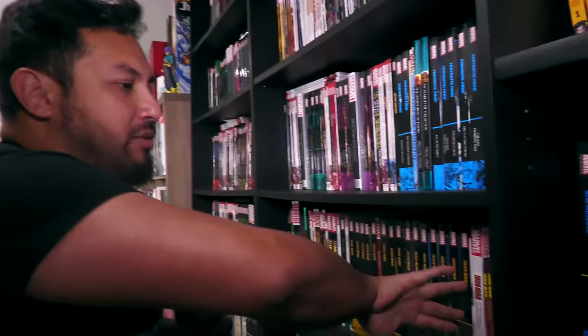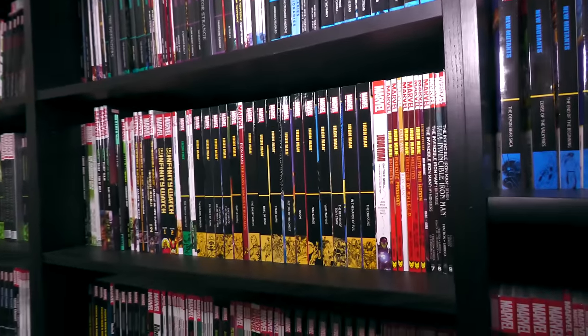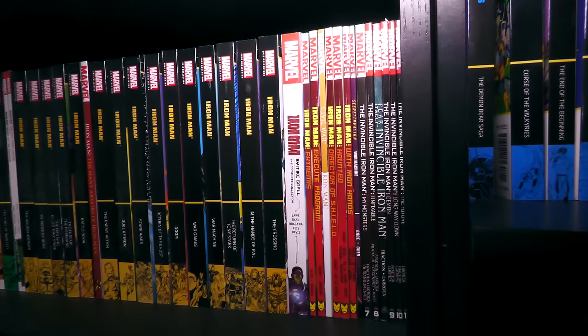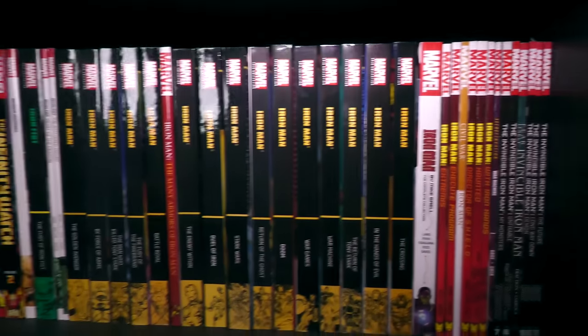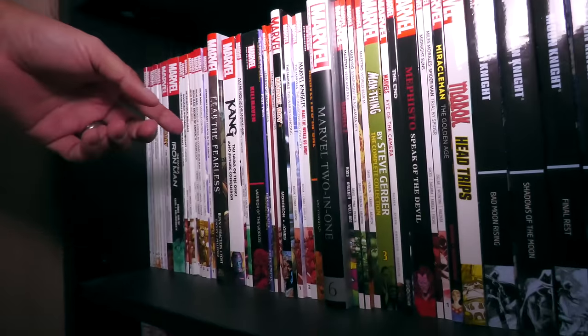We've got Killraven Epics — how did that happen? Moving into the modern era of Iron Man, like the Matt Fraction and Warren Ellis stuff, and some more Iron Man with the Bendis era.